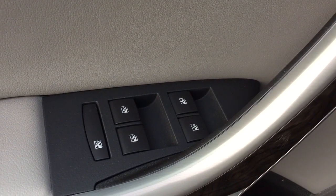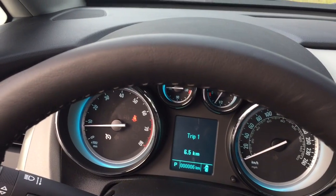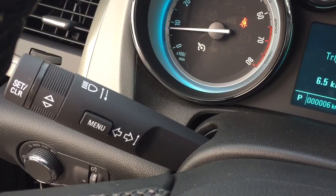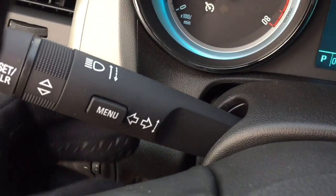On the inside you got power windows, power locks and power doors. Working from left to right you'll see your lighting here and a nice leather wrapped steering wheel. Behind that steering wheel there are your headlights and turn signals, and on the right hand side you have your intermittent wipers and a driver information center.